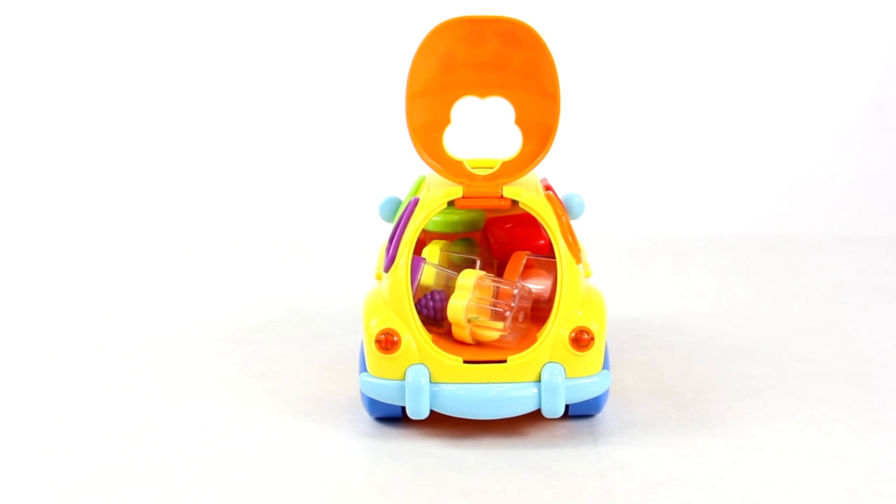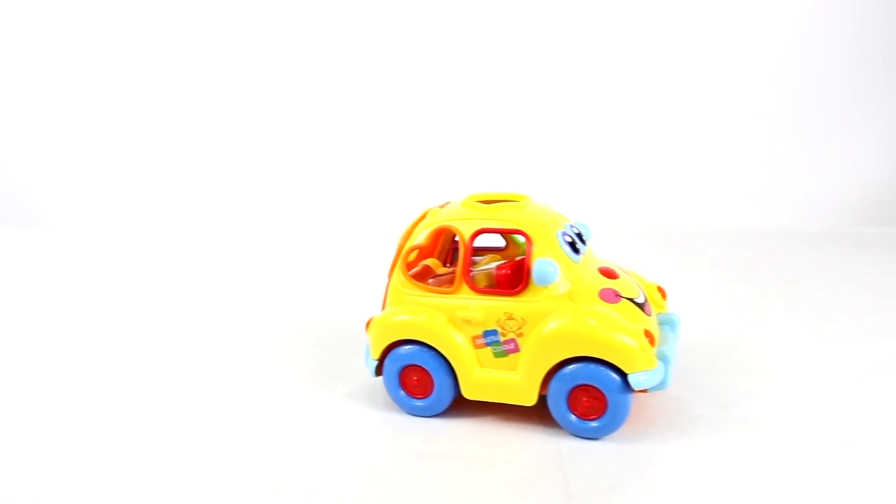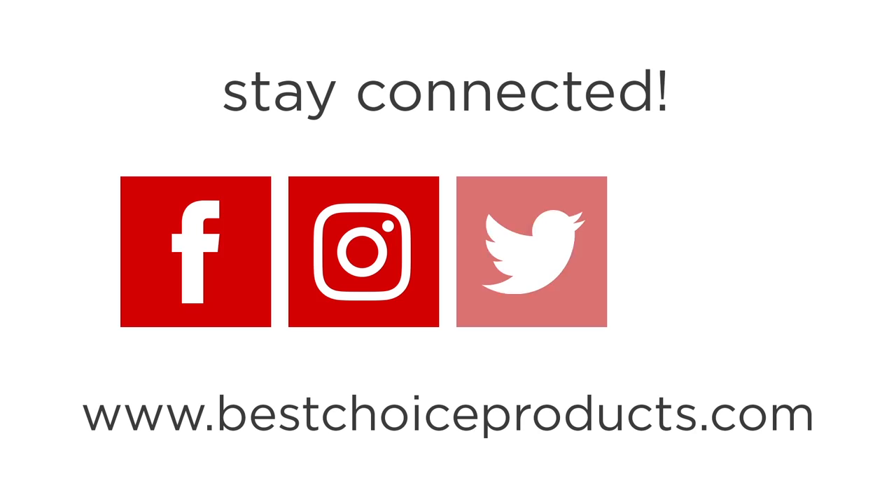Weighing only 0.5 pounds, this is a perfect gift for entertaining children 18 months and older. Thank you for making us your best choice.